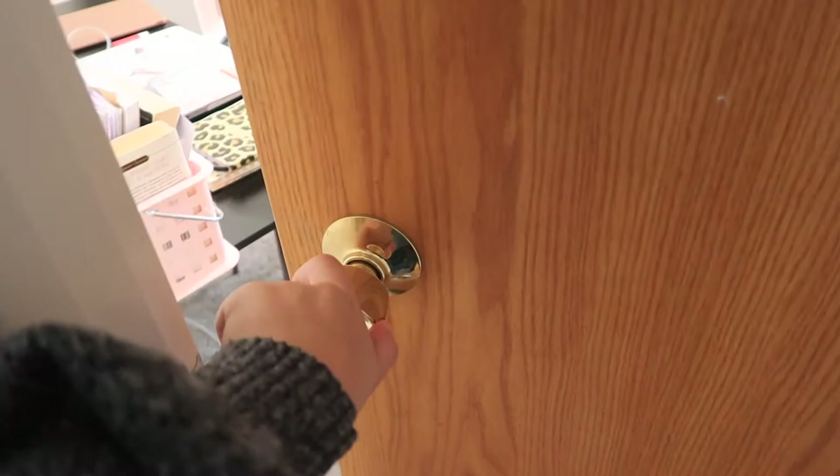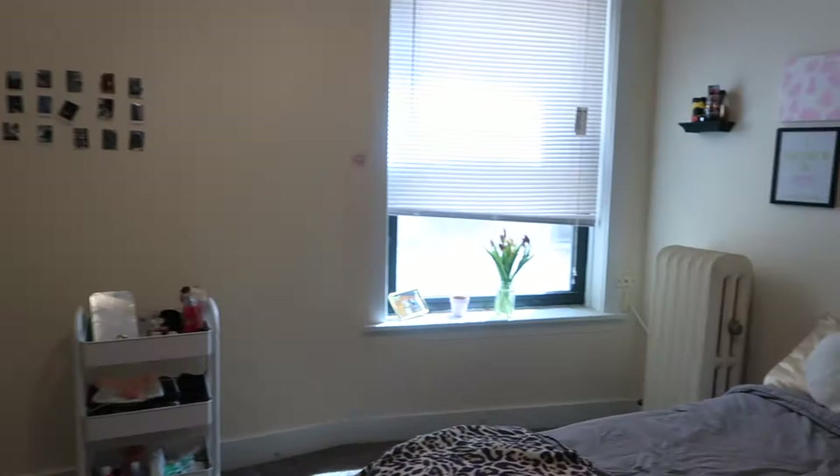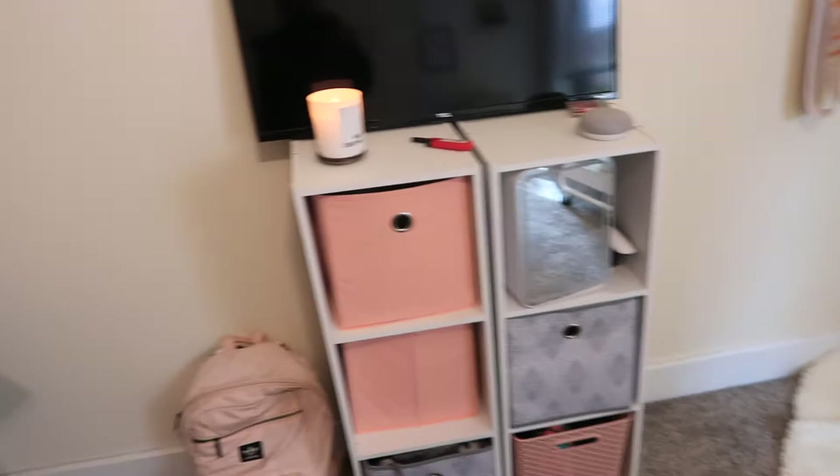This is when you first walk in, and it's kind of just an overview of my room. It's a closet, and yeah, it's a small space, but definitely big for a room in college.